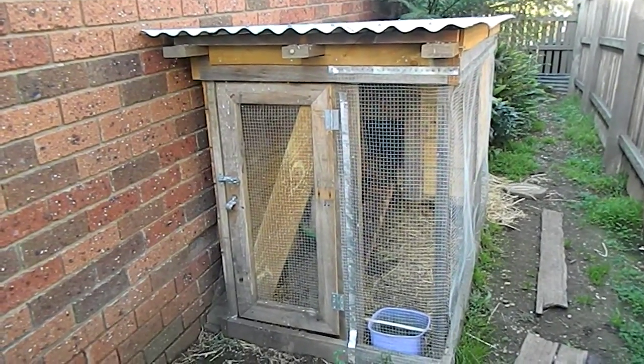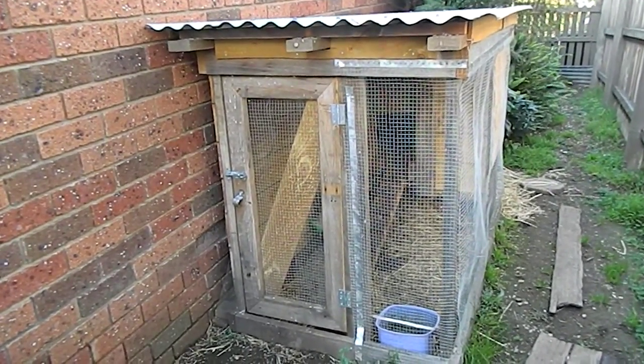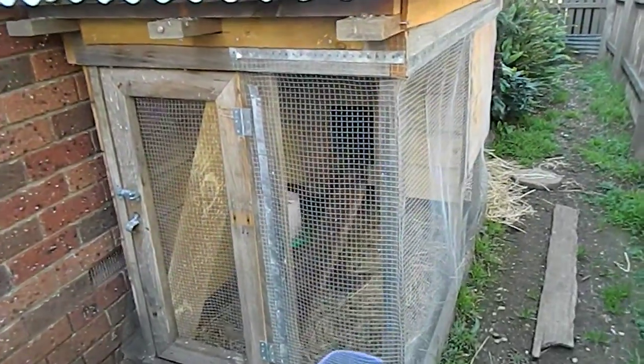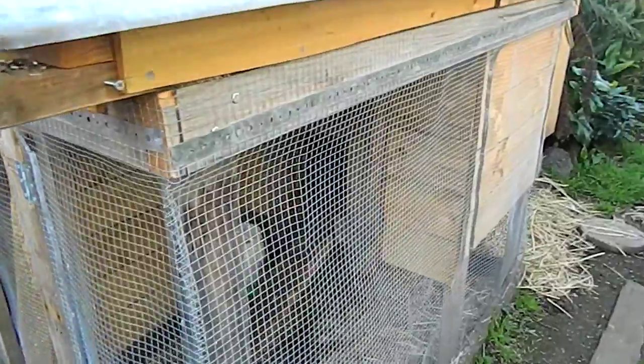Hi, my name's Roy and today I wanted to show you a chicken coop and what I think you should think about if you're ever going to build your own chicken coop. I've got two chickens and this is what I built.